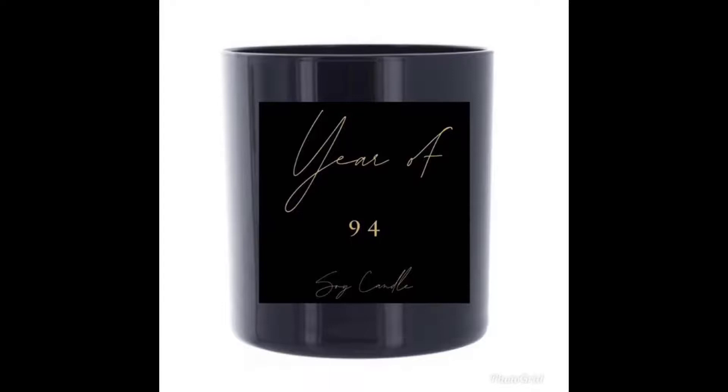Quick plug — my little sister Aleema actually has a candle business and she just created her first candle. I'll put it on the screen right here, so please support her.